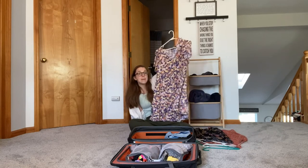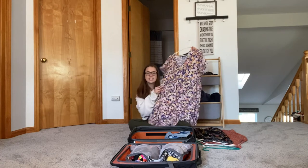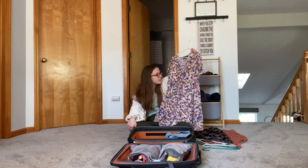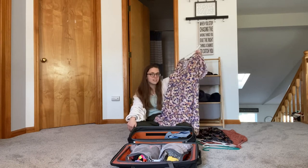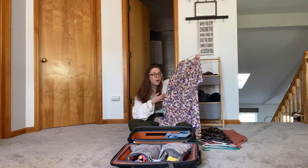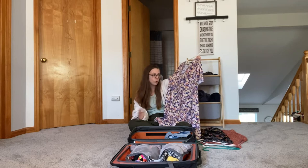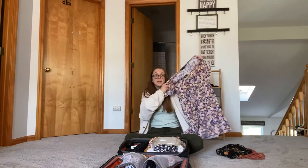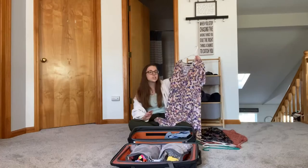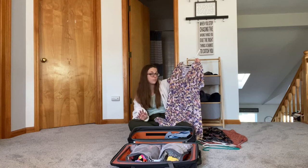Personally I think dresses are one of the best things you can bring to Mexico — particularly flowy dresses that you can just throw on. You can literally wear them as cover-ups, as regular clothes, out to eat, walking around shopping, in a casual or formal setting, and you can even sleep in them. I love love love dresses and would definitely recommend bringing a few.